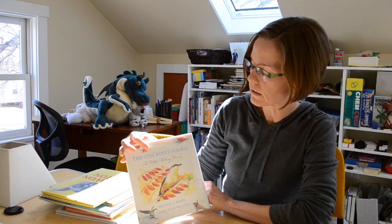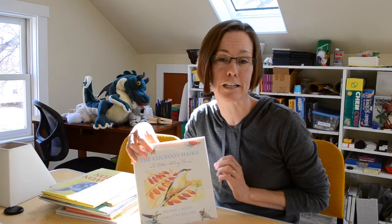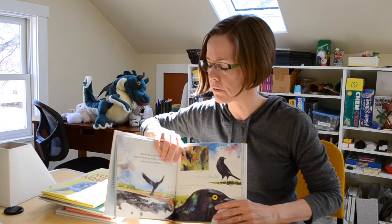This one is called The Cuckoo's Haiku and Other Birding Poems, and it's by Michael Rosen. I chose this book primarily because it's been a long winter, and looking at these birds makes me think of spring and summer. I love that National Poetry Month coincides with April and that hope of spring, and what better way to celebrate birds and the coming of spring than a great haiku.